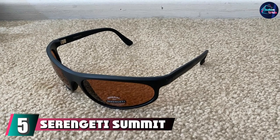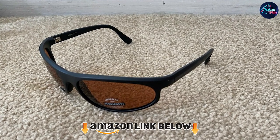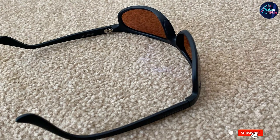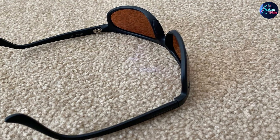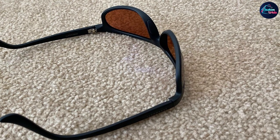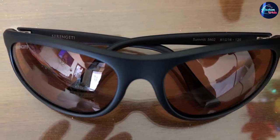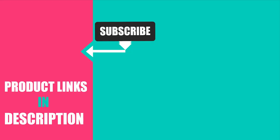Finally, the number five position is dominated by the Serengeti Summit. The Serengeti Summit is a good choice if you need sunglasses for flying but are on a budget. Pilots have had good things to say about the sunglasses' clarity, which is largely down to the single gradient lens. The nylon TR90 frame is lightweight and flexible, ensuring the sunglasses sit comfortably on your temples while also being able to withstand sudden knocks.